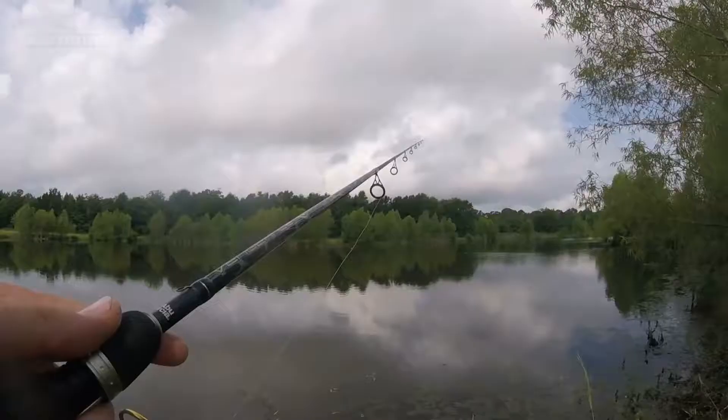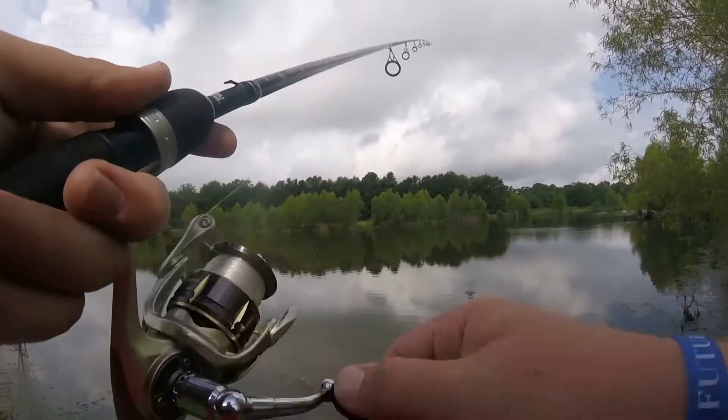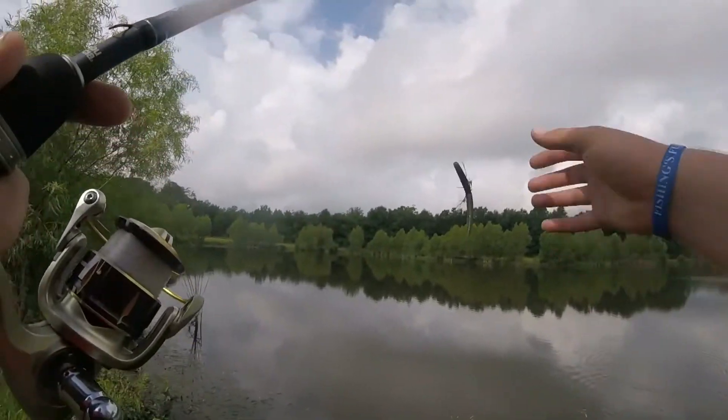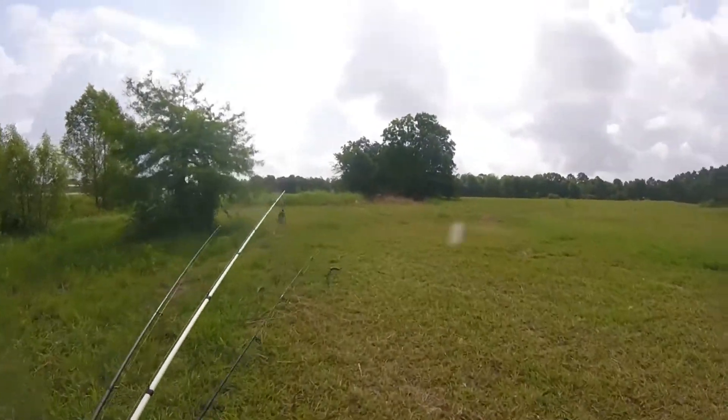I don't use spinning reels a whole lot unless it comes to situations like this where I have to downsize, and it's a little tough throwing it on a baitcaster. It's starting to rain and the bite turned off anyway, so I'll catch y'all at the truck.